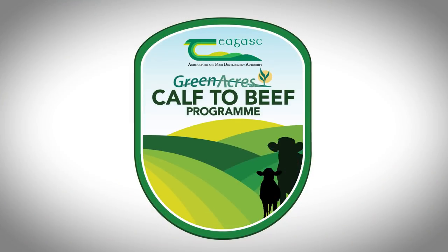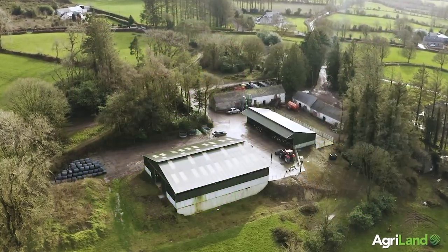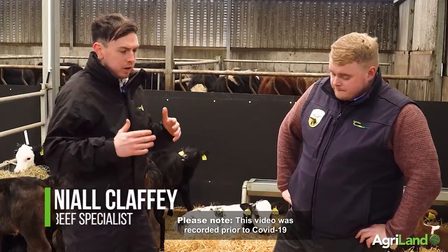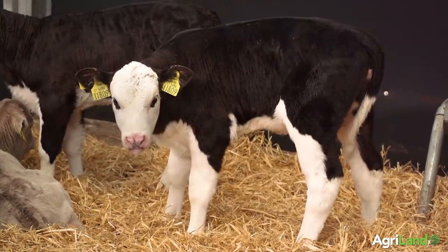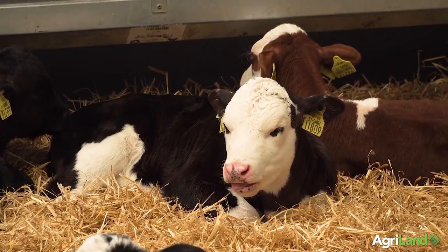We're going to move to our next section. Sean Cummins, one of our advisors, will go through the traits farmers need to look out for when sourcing calves this spring. Sean is the Tagus Green Acres Calf to Beef Programme dedicated advisor. Over the next couple of weeks it's going to be busy — there'll be in the region of a million black-and-white and coloured calves available for beef production coming from dairy farms onto beef farms.